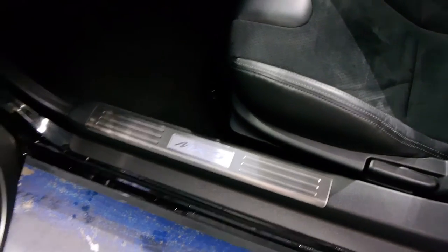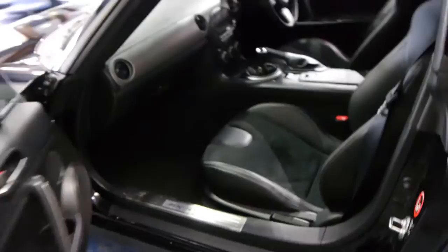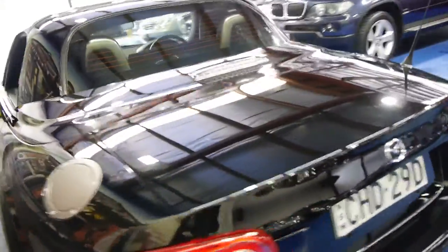Those side MX-5 decals were additional. The BBS wheels were different. The Mazda floor mats. The car is absolutely gorgeous — everything about it. It's even got a mat in the boot. Black with black is a superb colour combination. And it's only done 18,000 kilometres since new.